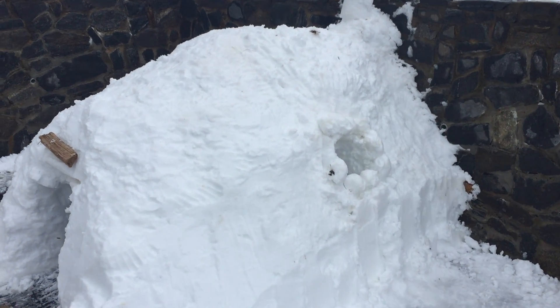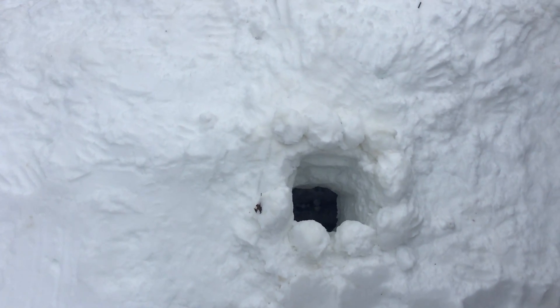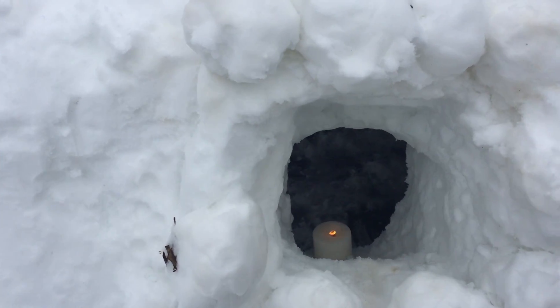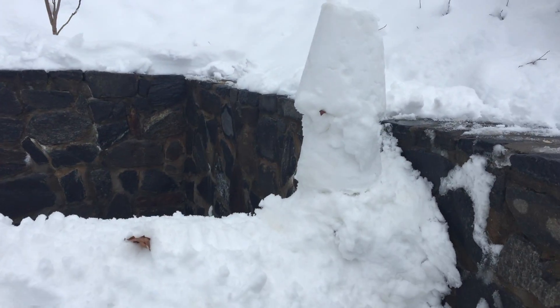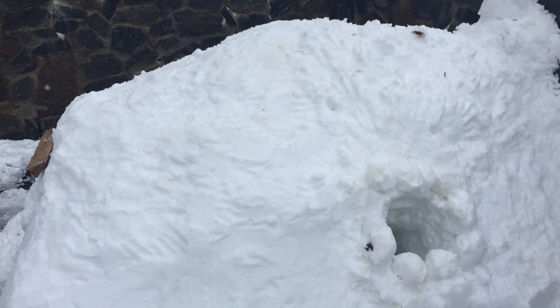It is built with a lovely window looking inside, lit by candlelight, and has a lovely chimney throughout the back. Let's take a look inside.